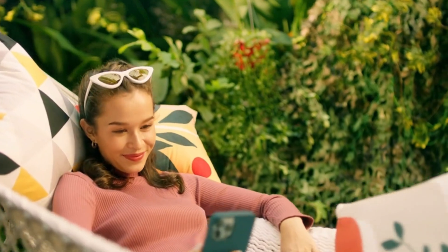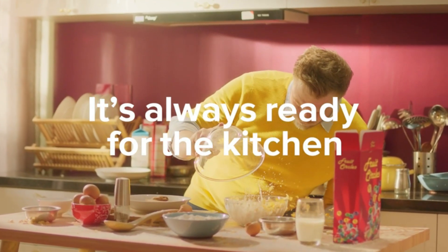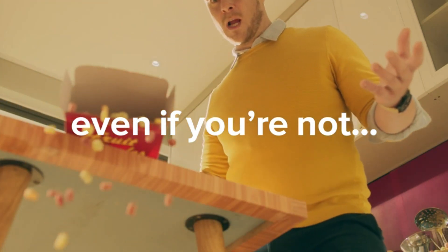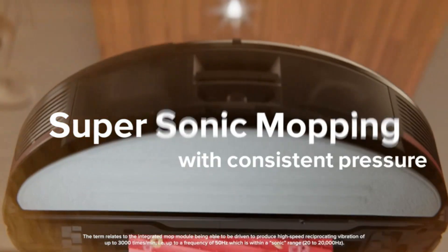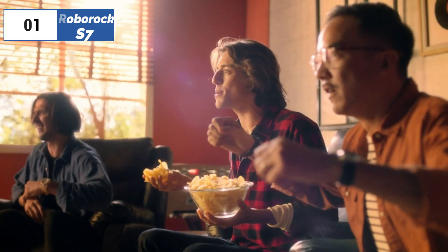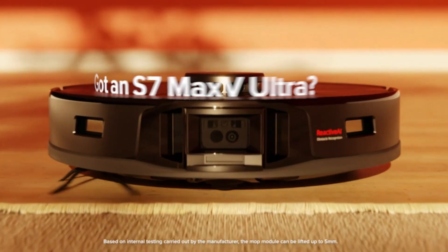Beyond all the accolades, the Roborock S7 Max V Ultra is a capable vacuum, but it isn't without shortcomings. For a robot with incredible poo avoidance, it's almost ironic that it does a poor job cleaning pet hair. It also offers only average hard surface cleaning and edging performance. However, all in all, it's an incredible robot vacuum and one of the most interesting our team has tested.